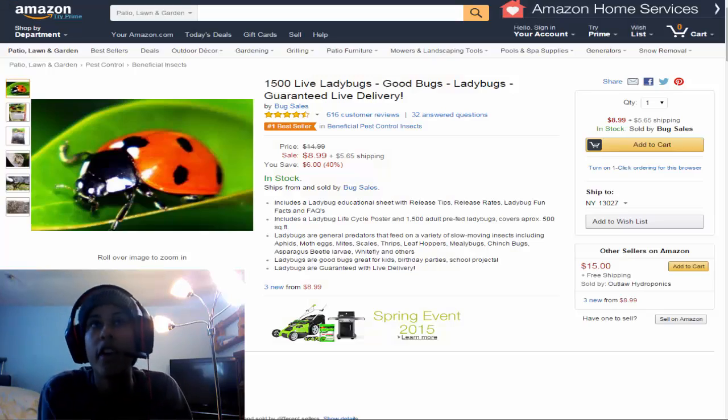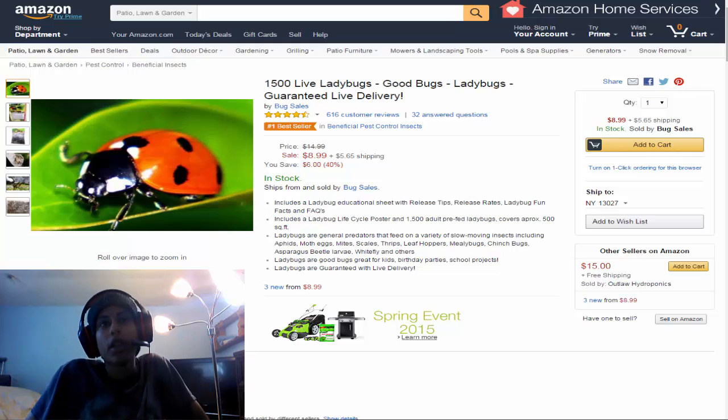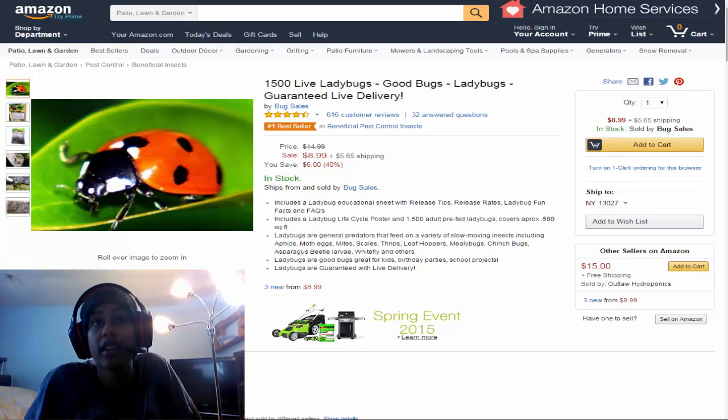And number 1 we have here: 1500 live ladybugs. Good bugs, ladybugs, guaranteed live delivery. It says it's in stock, ships by bug sales, includes a ladybug educational sheet with release tips, release rates, ladybug fun facts, and frequently asked questions. Includes a ladybug life cycle poster, 1500 pre-adult fed ladybugs, and covers approximately 500 square feet. Ladybugs are general predators that feed on a variety of slow moving insects including aphids.